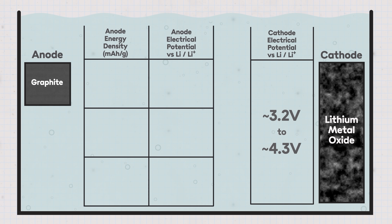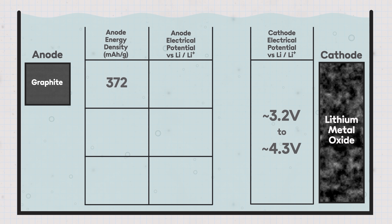Graphite has become the go-to workhorse of battery anodes. It's a cheap and abundant material, already commercially mature and widely available. It's got a reasonably good energy density of around 372 milliamp hours per gram, and it has a relatively low electrical potential relative to lithium in the cathode. And the potential difference or voltage across a cell is a key factor in determining how much bang you get for your buck.